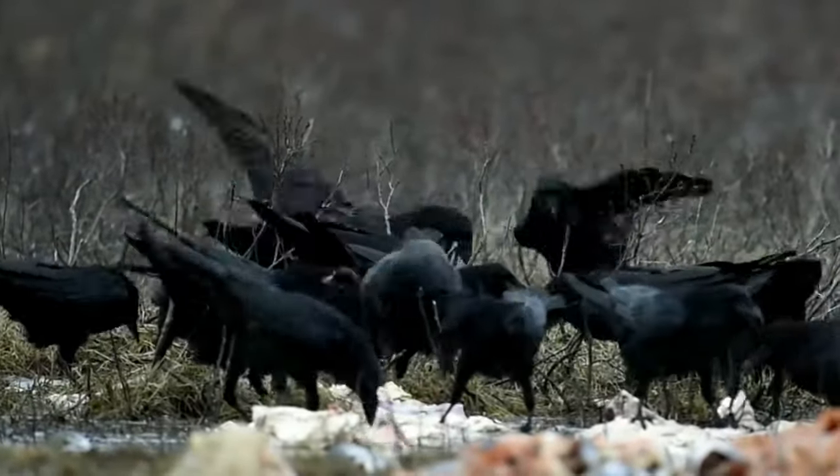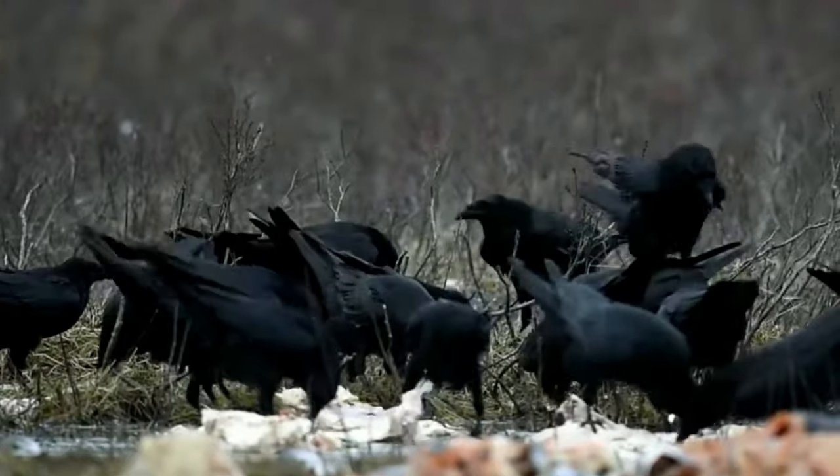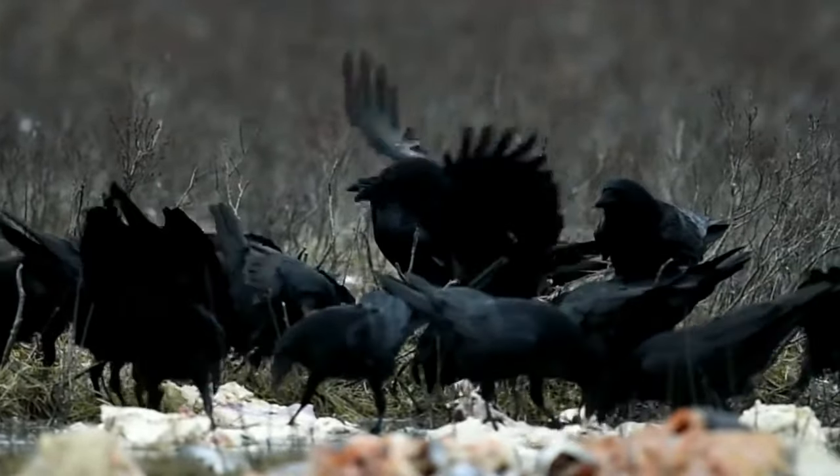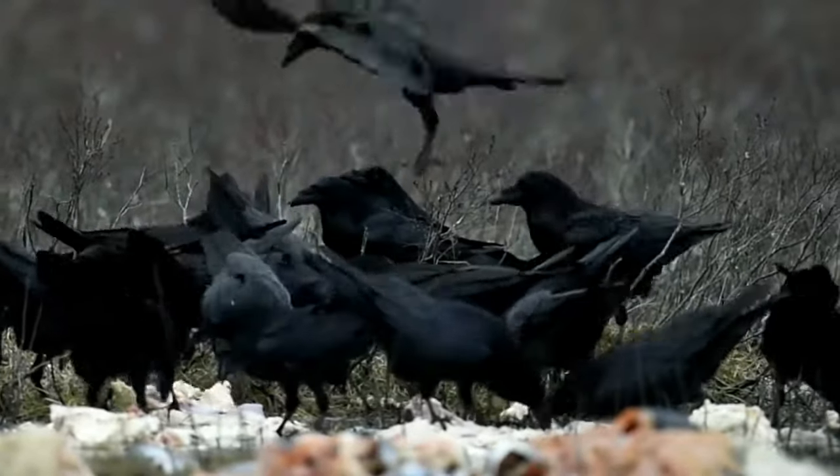After this the young birds often form flocks with other unpaired youngsters and roam widely in search of resources before finally settling once they find mates and territories of their own.